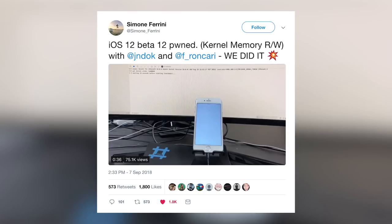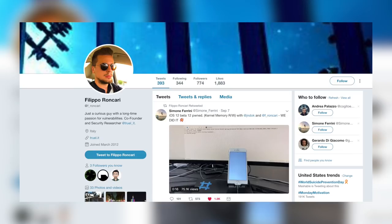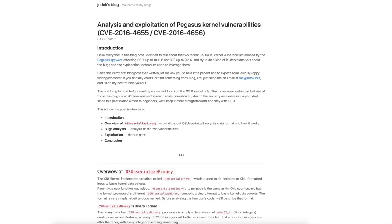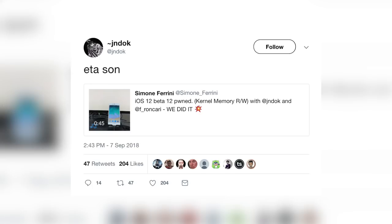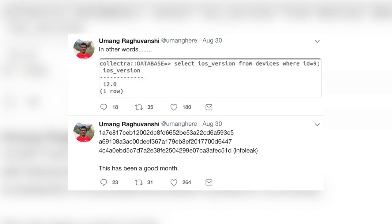This is awesome to see especially on video. The two fellow security researchers mentioned are jndoc and Filippo Ronkari — all three have a history with iOS exploitation and research. jndoc responded to the tweet saying 'ETA soon,' which is basically a meme at this point, but it could indicate they eventually plan on releasing this. This marks the second kernel exploit for iOS 12 already, as Electra team member Yu Mang also discovered one a couple weeks back.